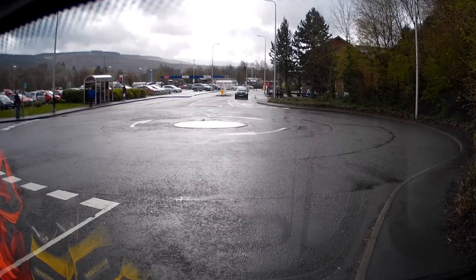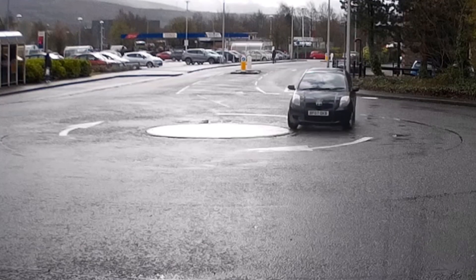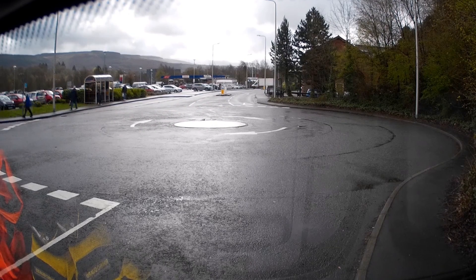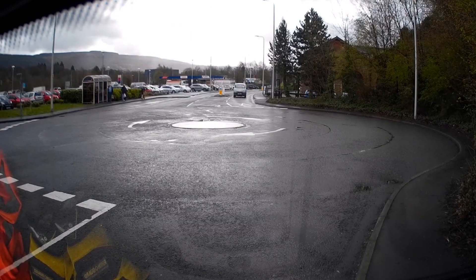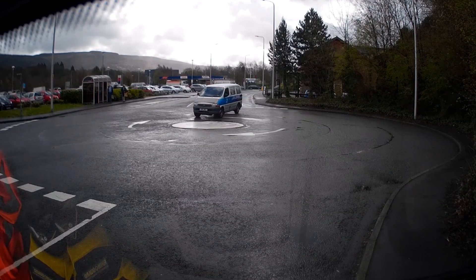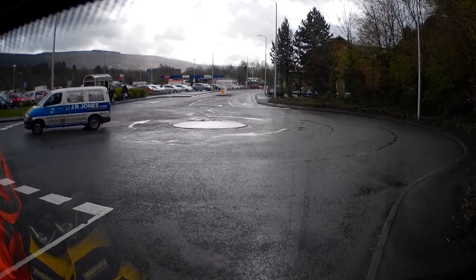The blockage has now been resolved and we can see the little Toyota battle its way around — but no, he's turned in far too early and in fact mounted the central island, removing himself from the competition. Last one of the day: we have a Toyota carpet van, no indication, he taps the brakes, lined up for a big fail — and it is all over for the Japanese. That brings us to the end of the competition. As you can see, navigating a simple roundabout is extremely difficult.